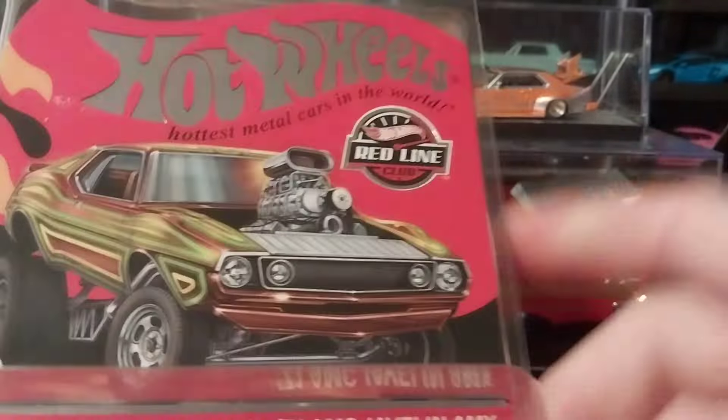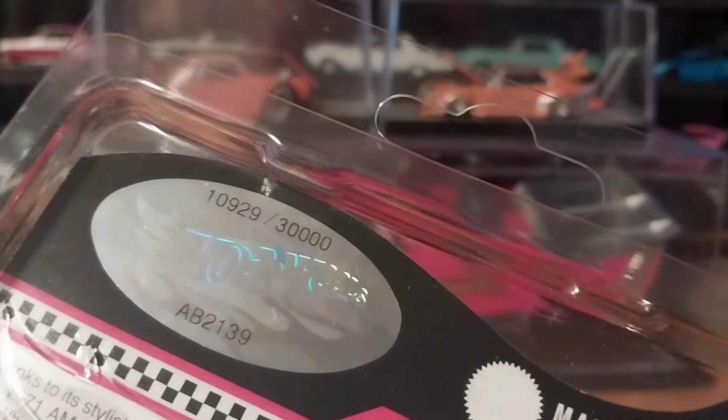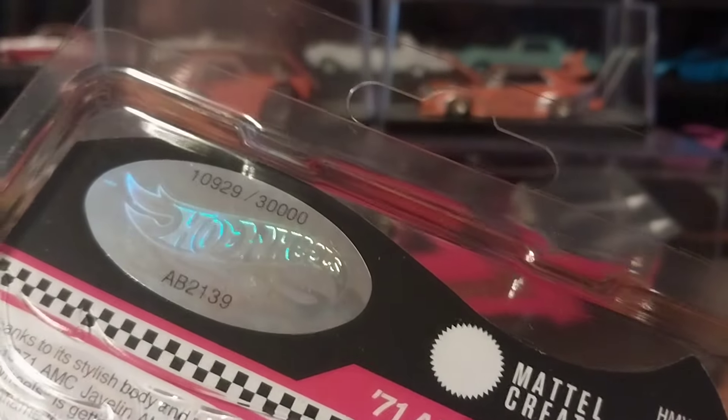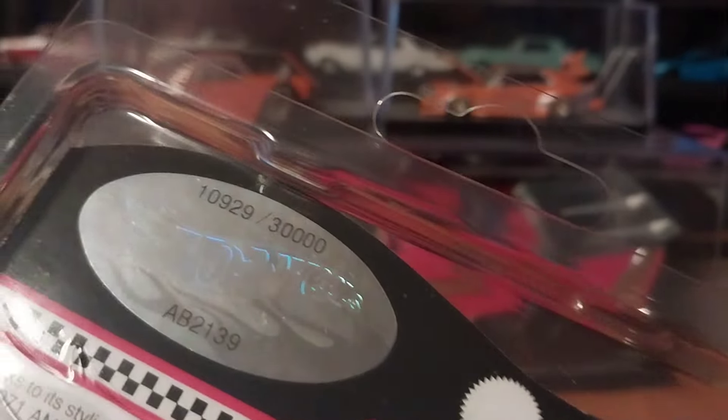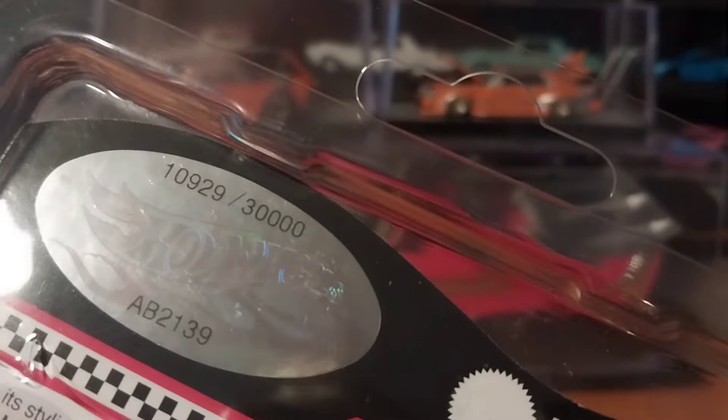If you are a member and you have not got one yet, they were available in the shop until yesterday — they probably still are. I think a lot of people underestimated how nice the casting is, so I think this will be a sleeper. In a couple of years, it will be worth a lot more than it is right now. This is number 10,929 of 30,000, and the other one I bought was 10,926. So they are consecutive numbers when you buy two — mine were anyways.